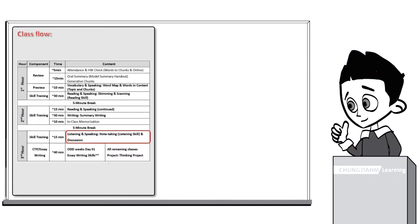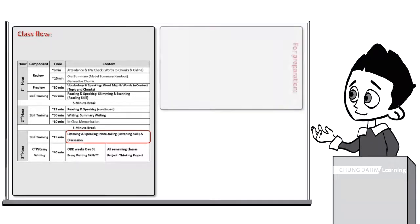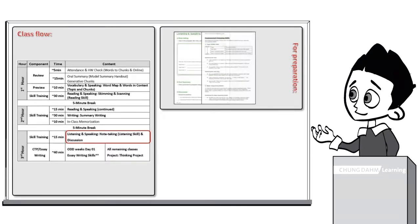The first lesson of the week is done with guidance from the instructor, while the second lesson is done independently and scored as an in-class quiz. To prepare for this component, you will need the workbook, the skill lecture handout, and the answer key or class guide.